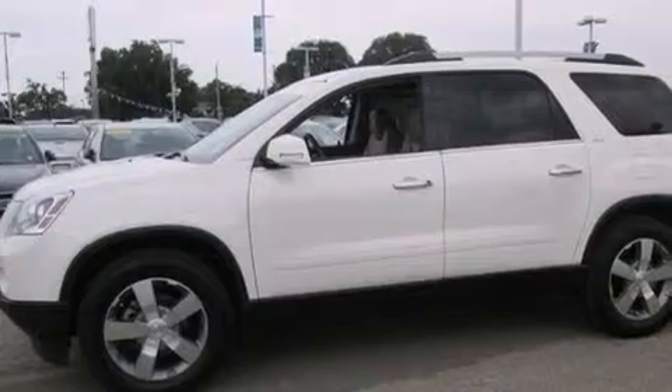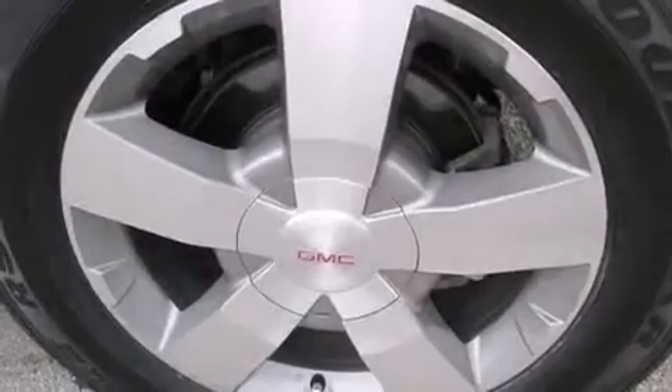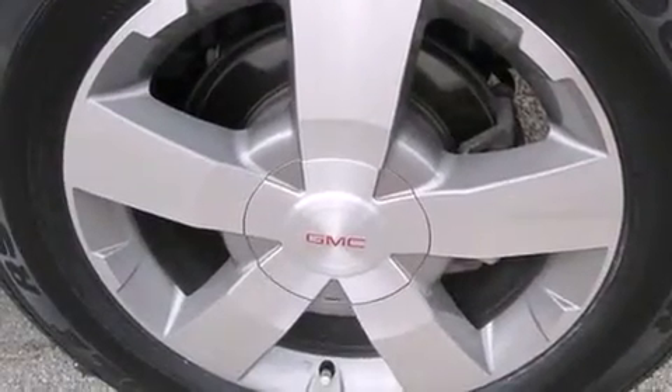Features include heated seats, Bluetooth mobile device connectivity, a parking camera, leather seats, and side curtain air bags.